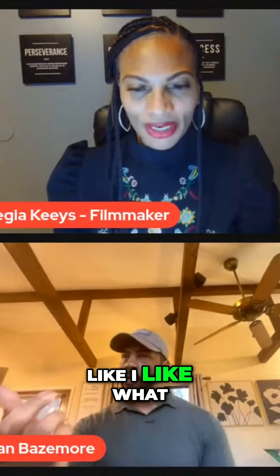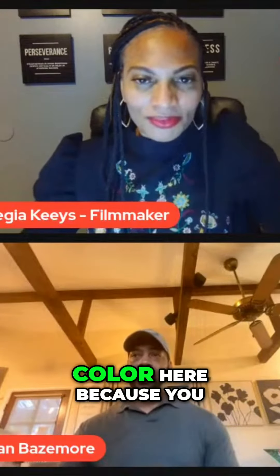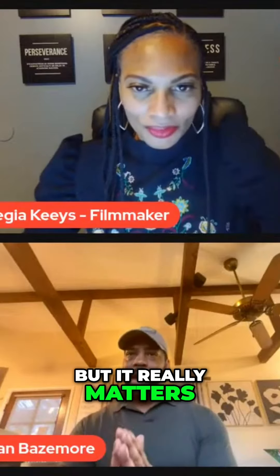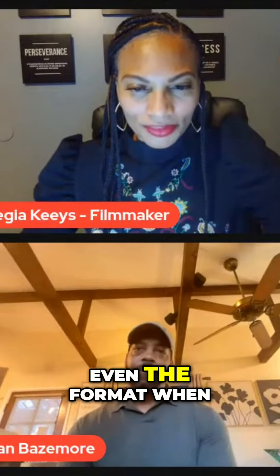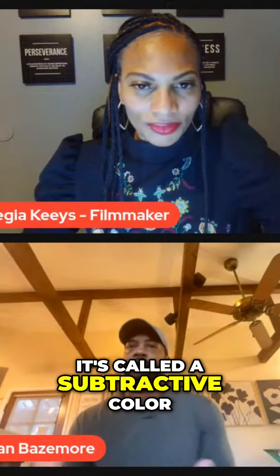What you're talking about is color contrast. You wanna put color here because you wanna break it up and it provides depth. But it really matters. Filmmaking is about subtraction, not addition. Even the format — when we used to shoot on film, and we still do to some degree — it's called subtractive color.